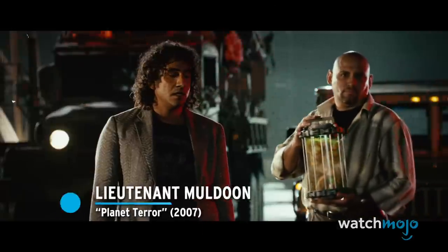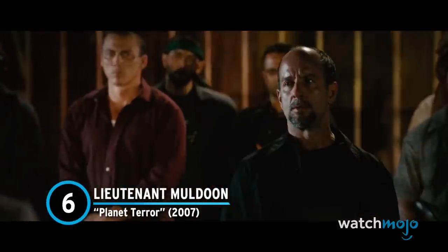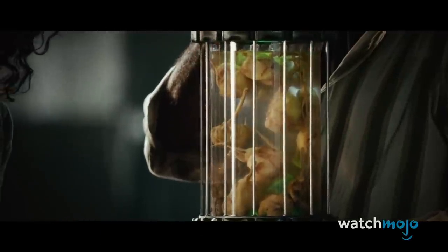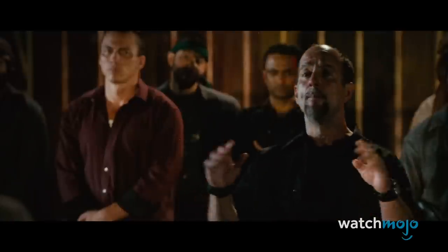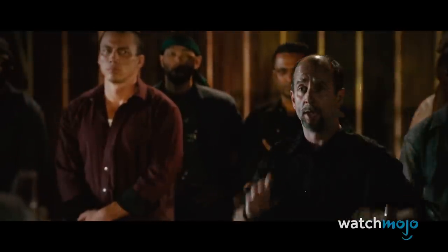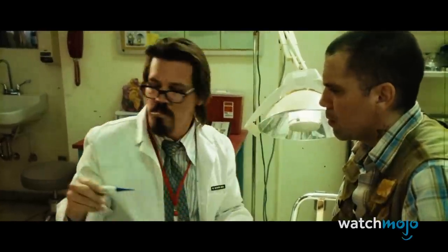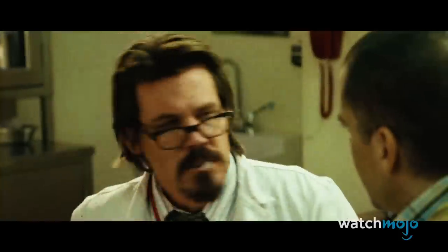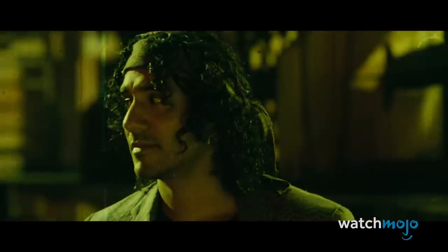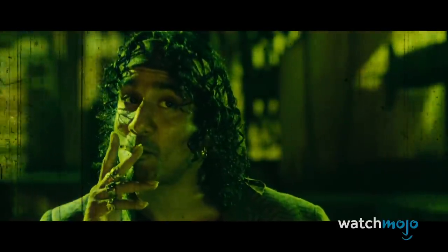Number 6: Lieutenant Muldoon, Planet Terror. This zombie film from Robert Rodriguez is intentionally ridiculous. Originally released as one half of the Grindhouse double feature, it harkens back to the cheap, exploitative, and astoundingly gory horror films of the 70s. In this one, some type of biochemical agent is released into the air, turning the small-town citizens into zombies. Lieutenant Muldoon explains the origins of the gas before turning into some type of outrageous and grotesque monster.